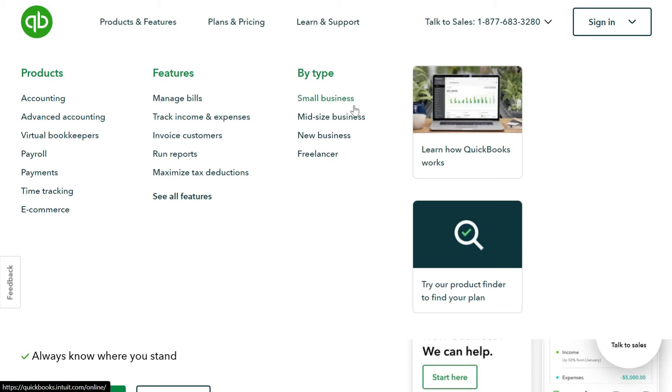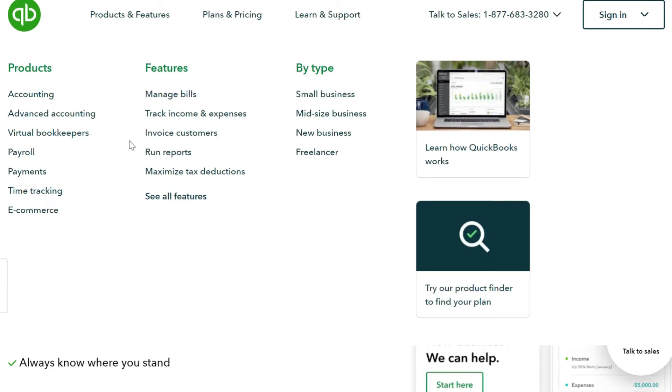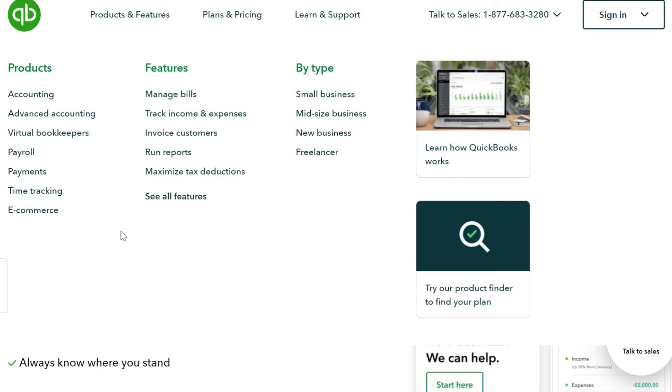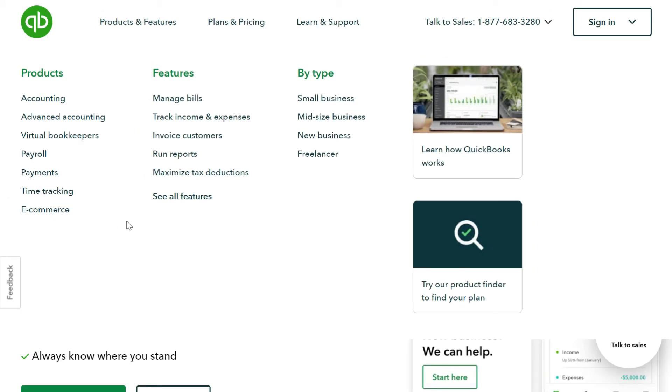QuickBooks is equally good for freelancers, new businesses, mid-size businesses, and small businesses. You can manage bills, track expenses, invoice customers, run reports, and track your taxes. It also has e-commerce, time tracking, payment solutions, payroll options, and a virtual bookkeeper — essentially all the features you would be looking for in accounting software.